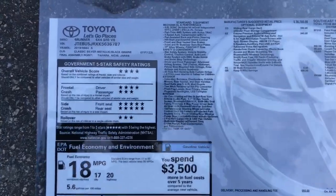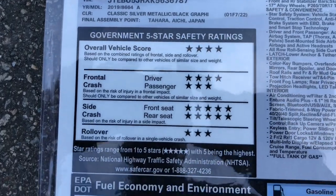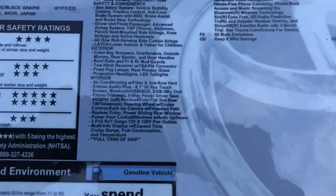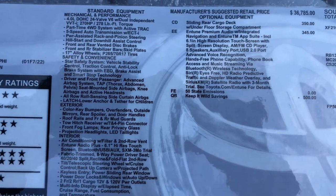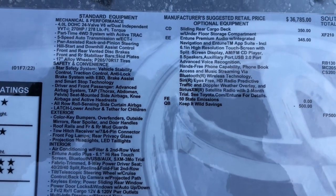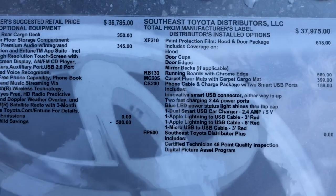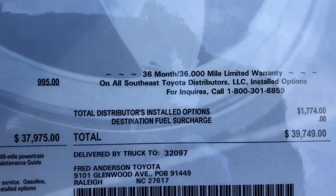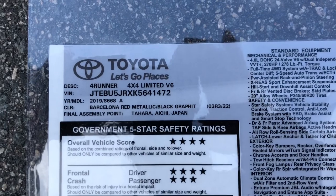Here's the SR5 window sticker: four-wheel drive SR5, made in Japan, silver with black graphite interior. The gas mileage is 18 combined, 17 city, 20 highway. Standard equipment is listed on the left, and options added at the factory include the sliding rear cargo deck and the Entune premium audio with navigation. There's also a $500 keep-it-wild savings. Options added at the regional assembly plant in Jacksonville are listed as well. MSRP is $39,700.